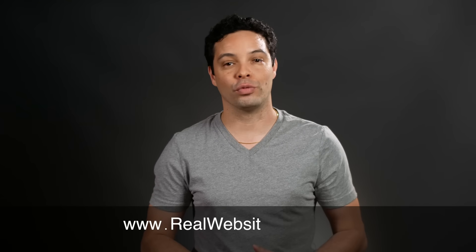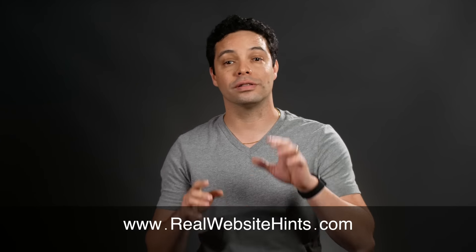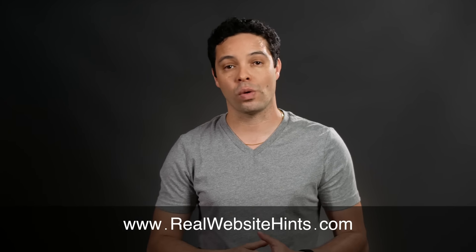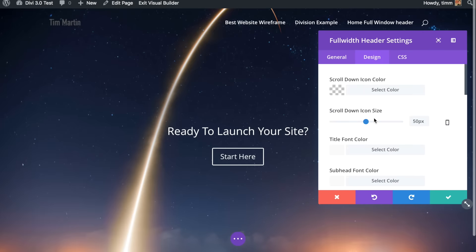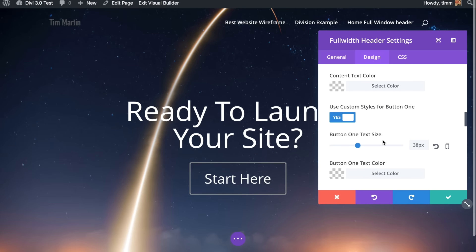Hi, I'm Tim from RealWebsiteHints.com and I've made it my mission to help people like you find the best and easiest ways of making high quality websites. I test and review website building products looking for what's easy to use but still powerful and flexible. When I find products I like, I create tutorials that will help you get started the right way building your website. So if you're ready to get started building an awesome website, let's dive in.